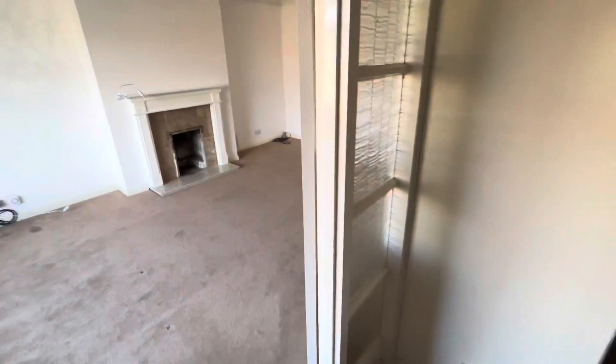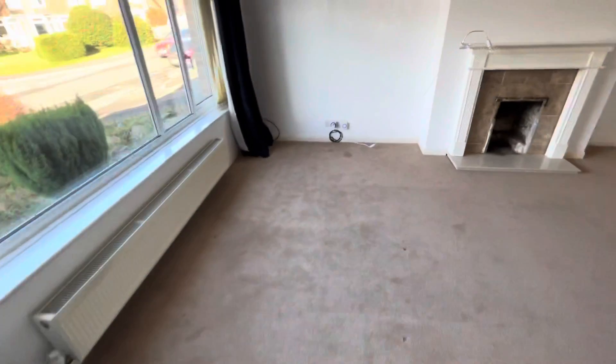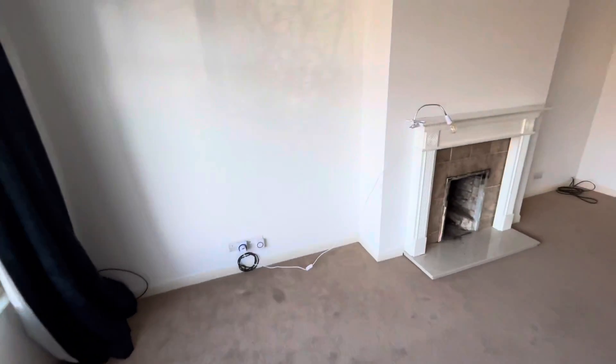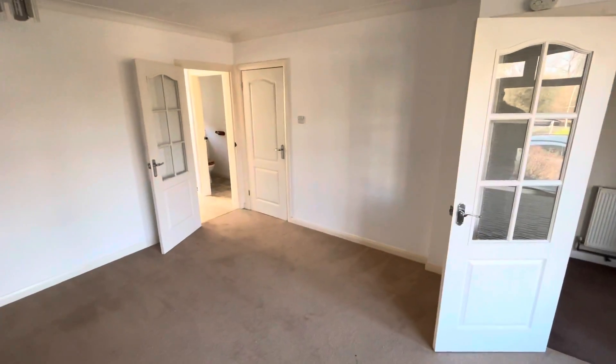Going to the left-hand side, we go into a really good size lounge with white decor and beige carpets, a fireplace, and an under-stairs cupboard.